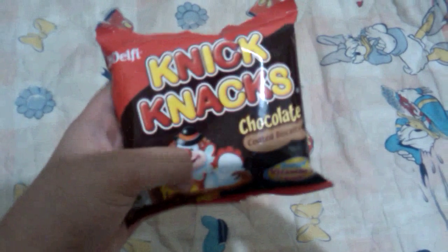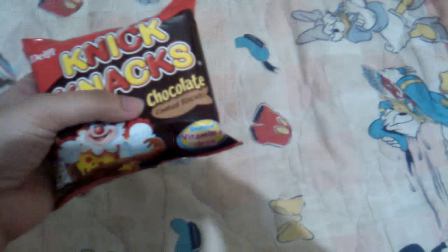Today I'm going to have a snack haul for the sweet — they call the knickknacks. So I bought this knickknack chocolate coated biscuit. I think it's such cute packaging for a chocolate coated biscuit.